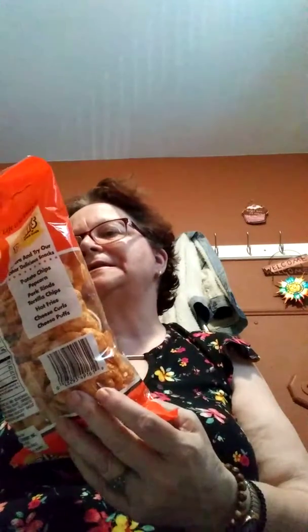My husband got the barbecue pork rinds — I think it's an eight-ounce bag. You ever notice food has really shrunk? And he got hot sauce, which he always gets.